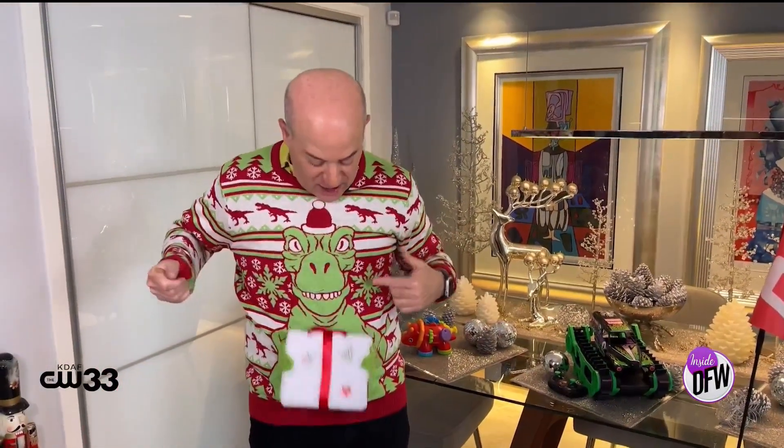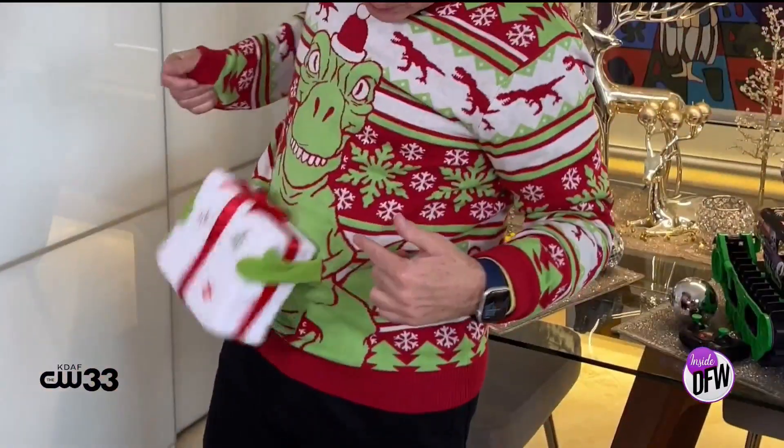The shopping rush is on! Host of DBTV's and YouTube's gadget game show 'What the Heck Is That,' Steve Greenberg, is here with some award-winning gift ideas for kids of all ages. First, a note about this sweater from uglychristmassweater.com — this little T-Rex can actually hand you a Christmas present with his little hands. Now let's get to those award-winning gift ideas.